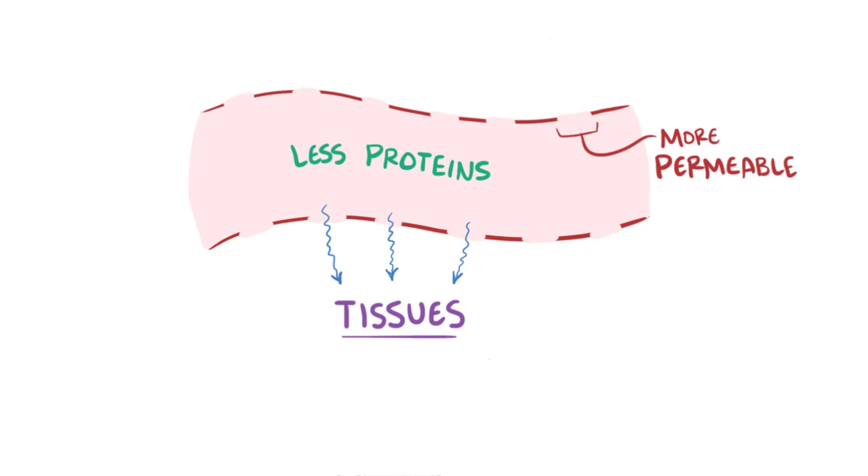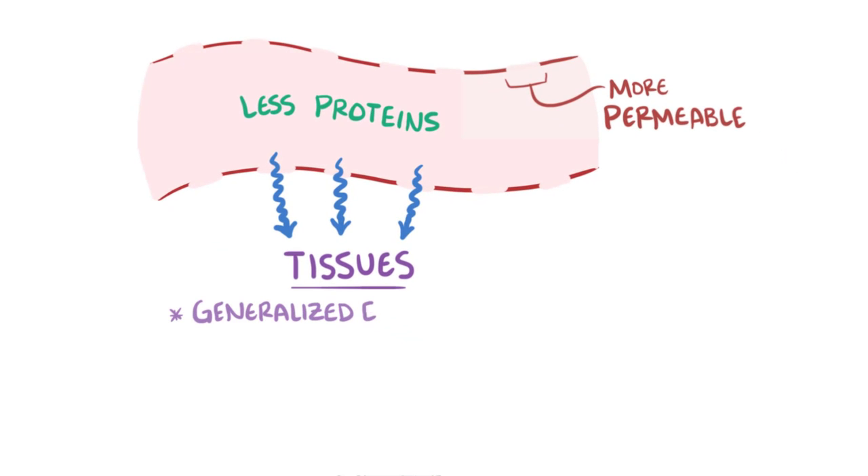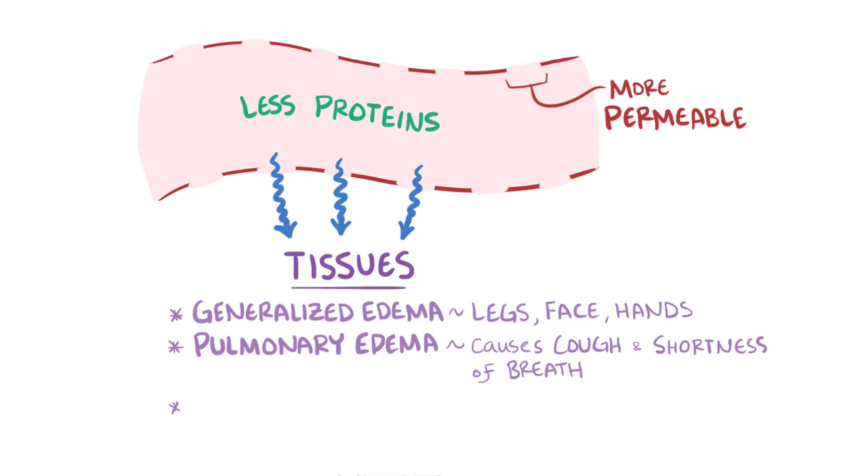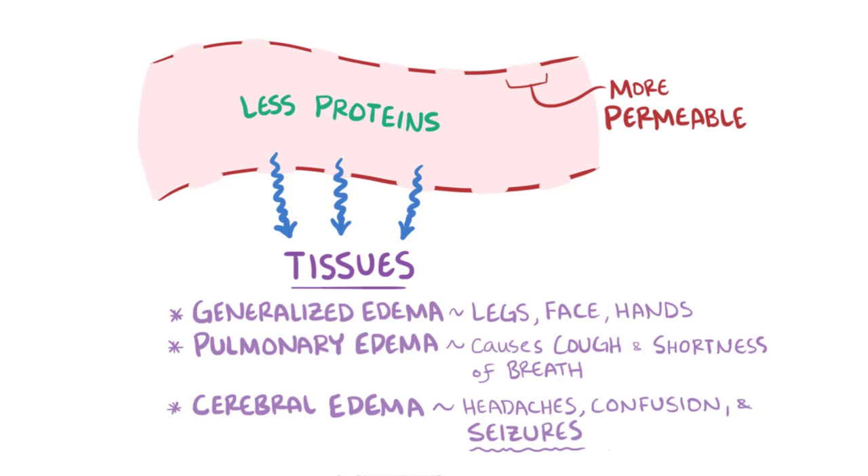Endothelial injury also increases vascular permeability, allowing water to slip out of blood vessels between neighboring endothelial cells and into the tissues. Because there is also a loss of protein from the blood due to proteinuria, even more fluid moves from the blood vessels into the tissues. This causes generalized edema, often seen in the legs, face, and hands; pulmonary edema, which can cause cough and shortness of breath; and cerebral edema, which can cause headache, confusion, and seizures — and these seizures are what define the onset of eclampsia.